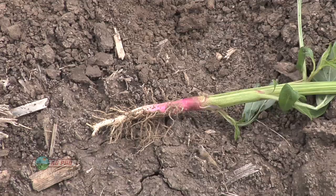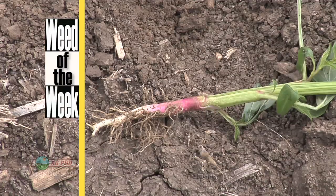One of the weeds that I always want to control is our Weed of the Week. We'll show you how to get it under control on your farm coming up later in the show.